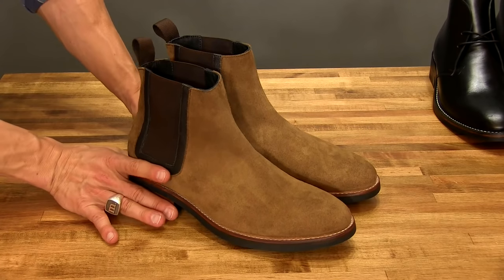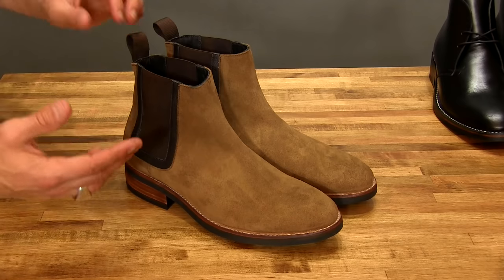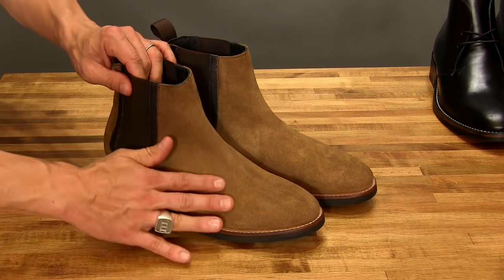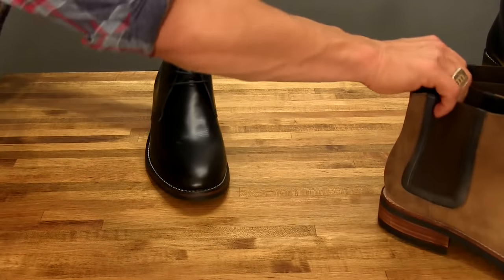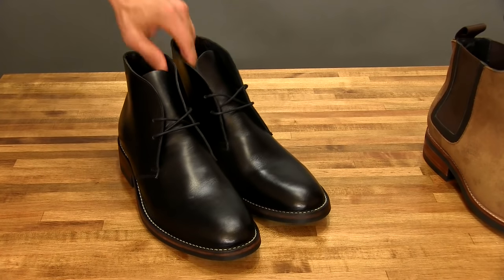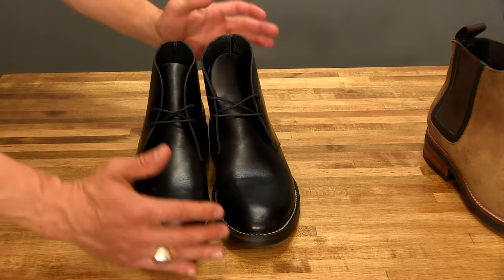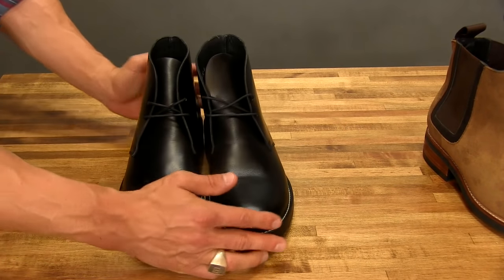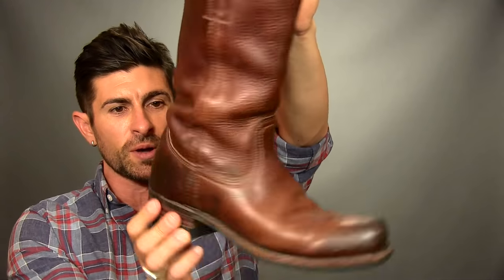Another great boot option is the Chelsea boot. You can find them casual like this, or you can find them super dressy. The big difference is going to be the sole as well as the leather finish. These happen to be suede, but you can find them in a high-shine black — sort of like our next pair, the Chukka boot. It's simple and clean. It doesn't have a bunch of busyness in terms of laces, but you can dress them up or dress them down. Depending on the style of Chukka you go with, they are incredibly versatile. The last style I'll show you is the motorcycle boot. This one I've had from Frye for about 15 years.